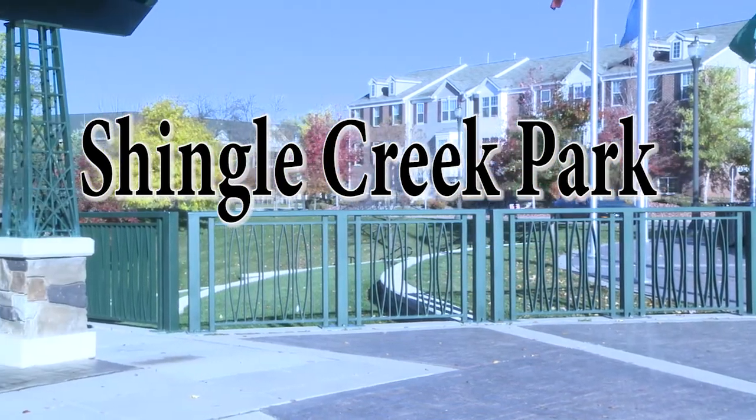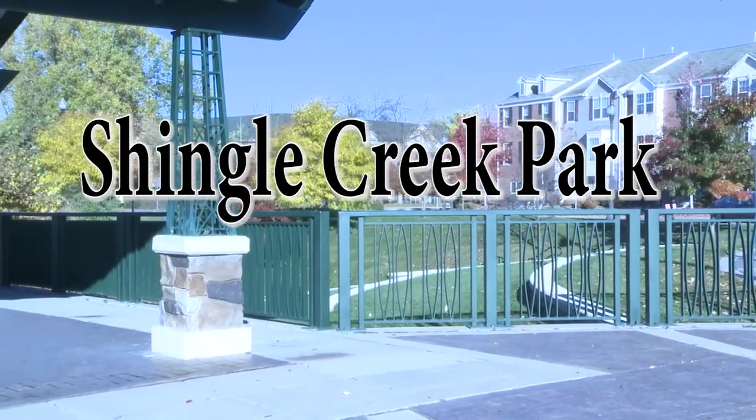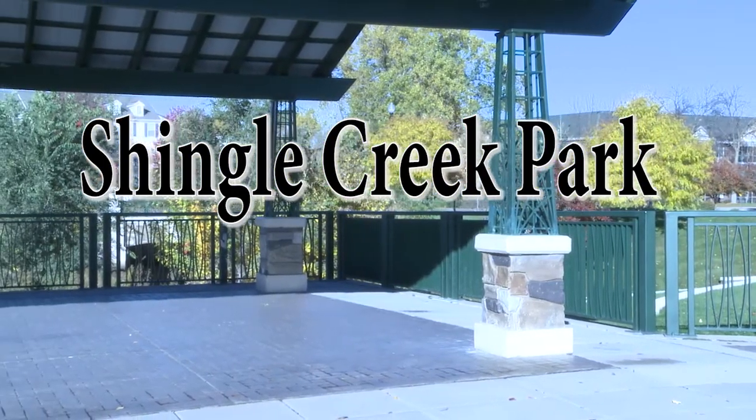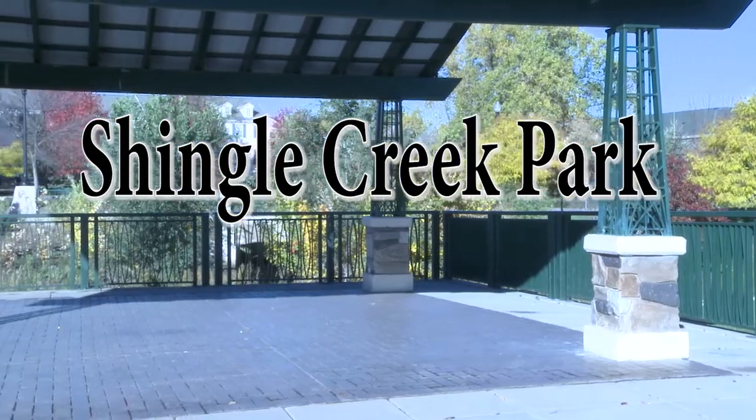Shingle Creek Park at Brooklyn Boulevard and Zane. It has so many beautiful features, also situated on the major streets with a very good outlook.